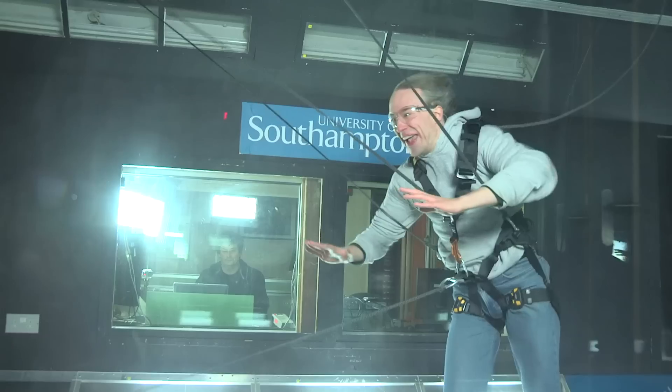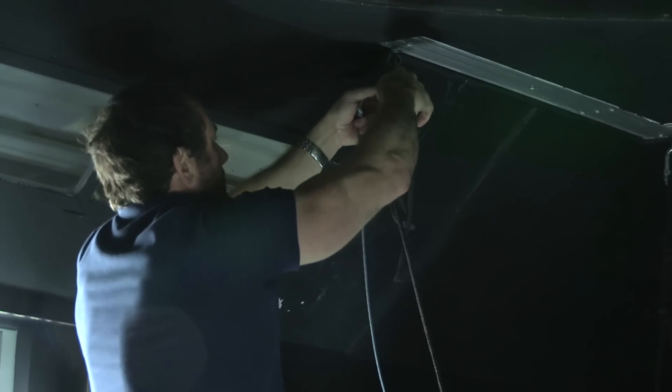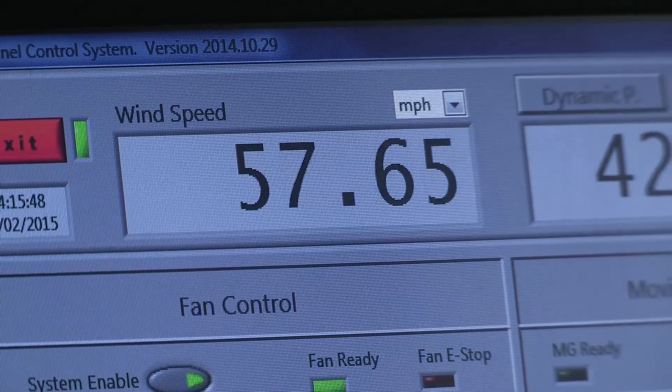Red Nose Day's theme this year is making your face funny for money. And I do kind of science explain-y tech videos on YouTube, so it sounds like a good idea to have something science-y that would make my face funny. And a 90 mile an hour wind tunnel seemed like a good idea for that.